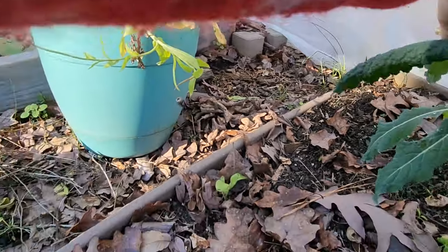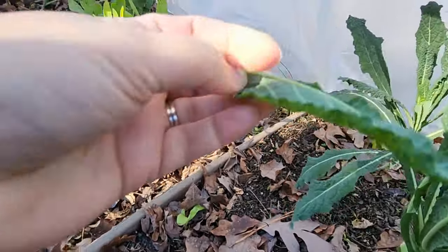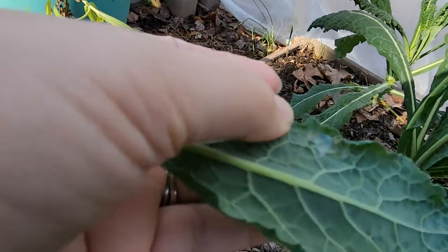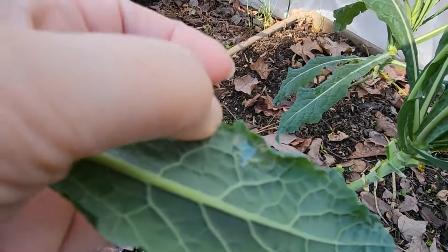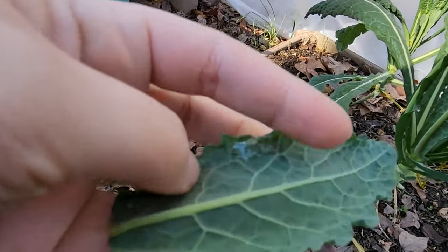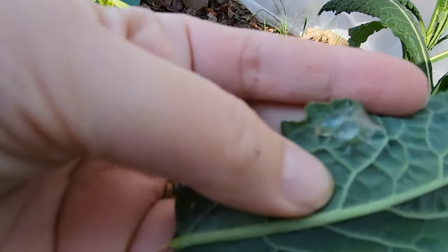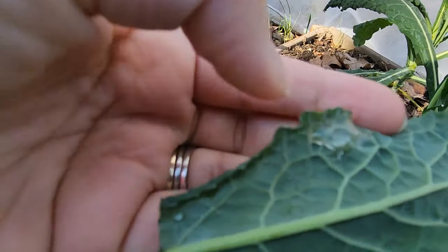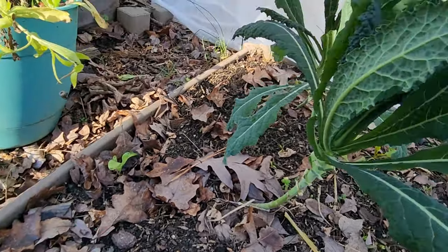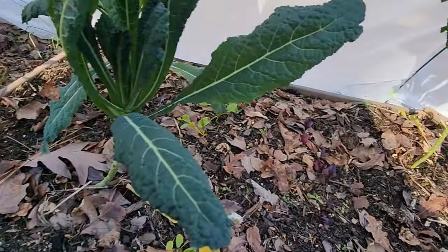There's something here — is that just water? It seems like really ooey gooey. Maybe it is just water — I don't know, that seemed weird.